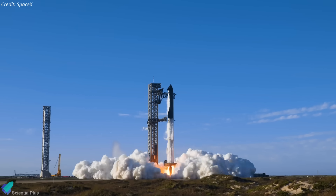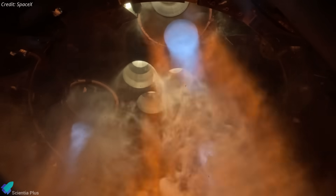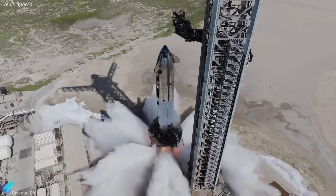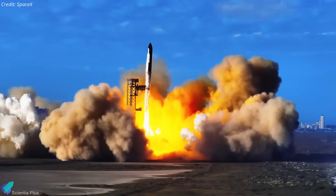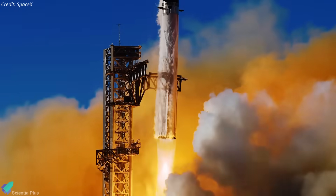Starship Flight 10 has hit a sudden snag. Engineers flagged a faulty engine on Ship 37, forcing a delay and more ground testing. What exactly went wrong? How is SpaceX dealing with it? And what does this mean for the launch timeline? Let's break it all down.